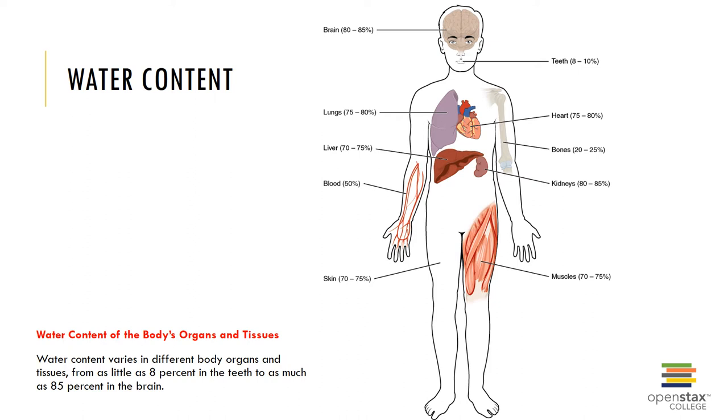The water content of the body is shown here, and you can see the water content varies in different body organs and tissues.